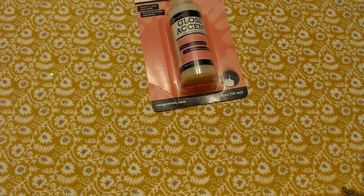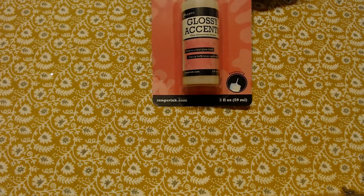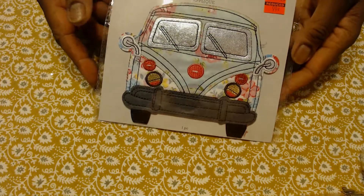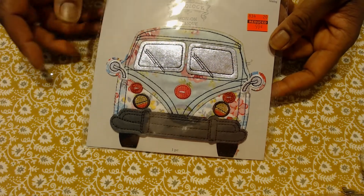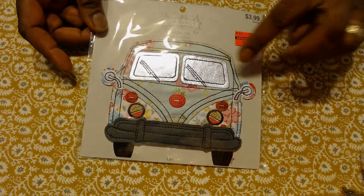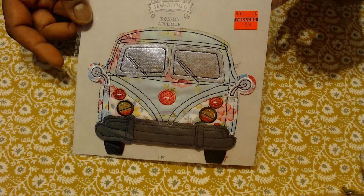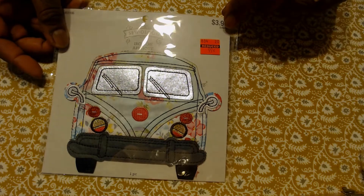I got some glossy accents — I used my 40% off coupon. It was an impulse buy, I guess. I didn't have to have that. This is an applique that I absolutely love for a sweet little friend of mine. She loves VW bugs and that little hippie vibe, so I'm going to make her a book cover with this. As you can see, it was quite reduced — it was originally $3.99 and I got it for $0.99.